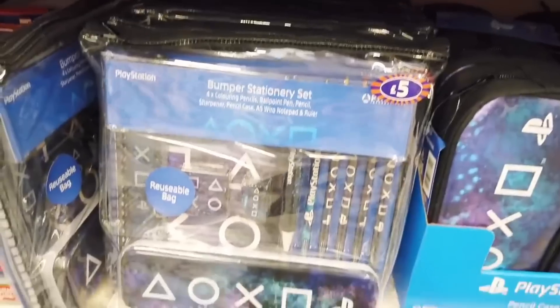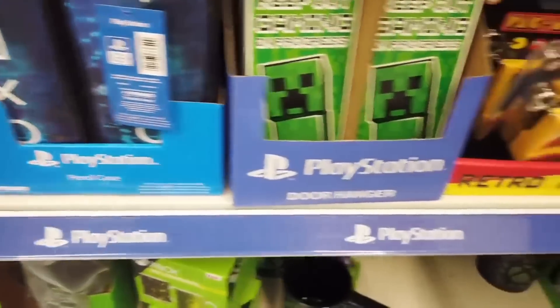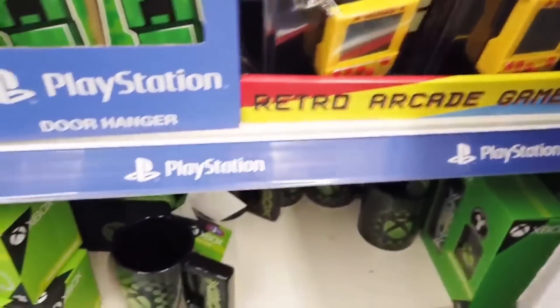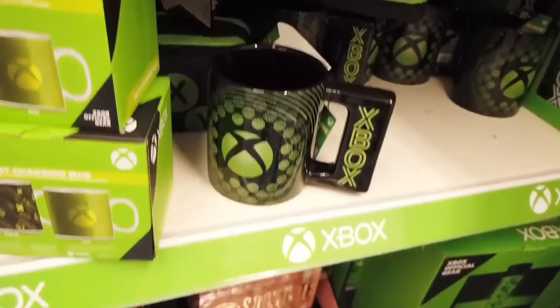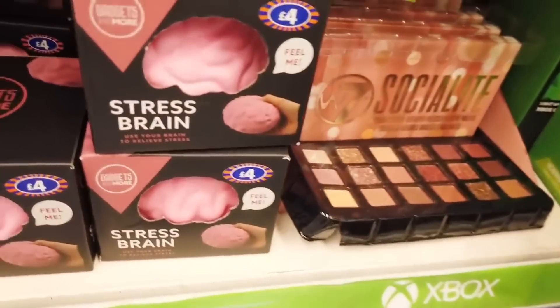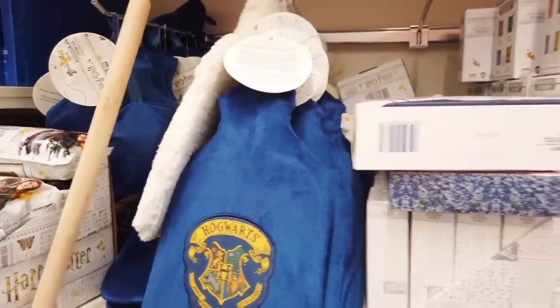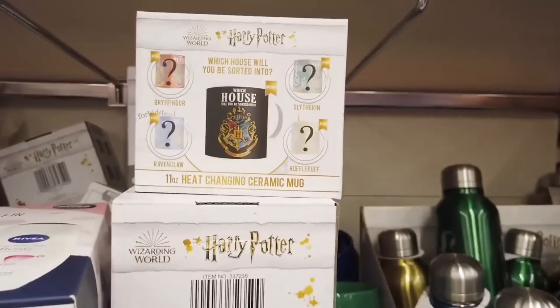Who remembers the inflatable chairs? That's another thing from back in the day from the 90s that's come back. Then you've got these retro arcade games - they're quite small, like a key ring, and you could just play whenever you're out. They've got some makeup and I've got more makeup coming up in the video.